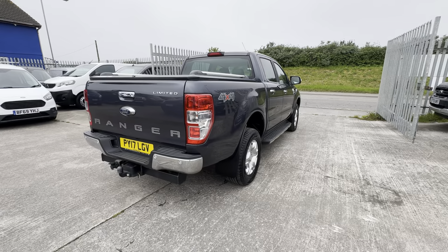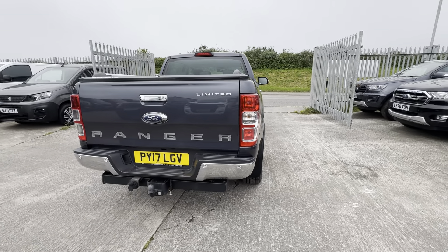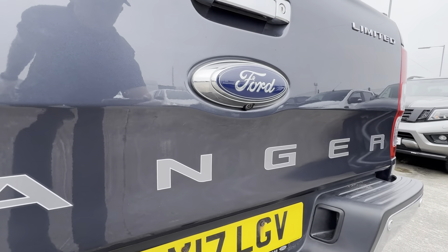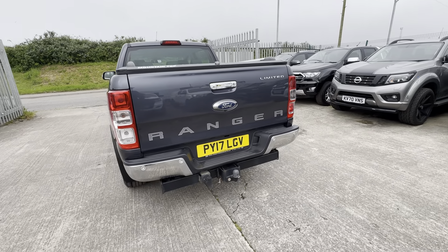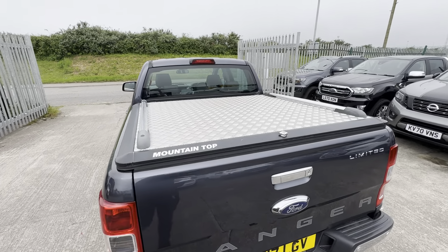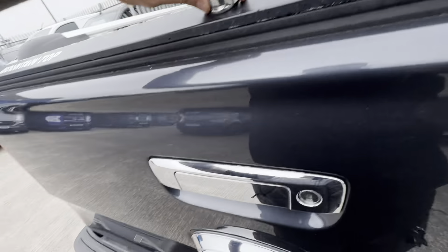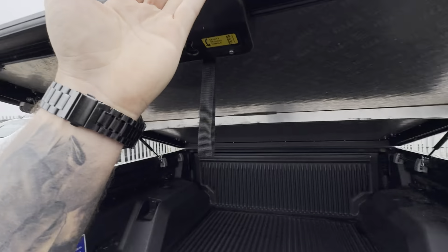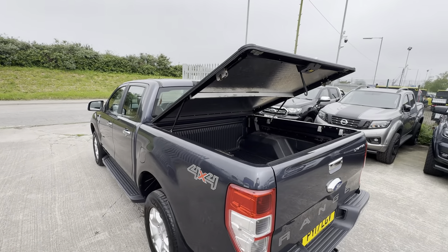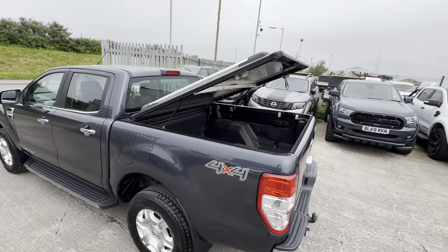Coming around to the rear, it does benefit from a full tow bar and electrics. I can see it's got a reverse camera there, which is a nice little feature to have on these Limiteds — not all of them have them. You've got reverse parking sensors as well, and you do have a hydraulic lift-up mountain top cover.